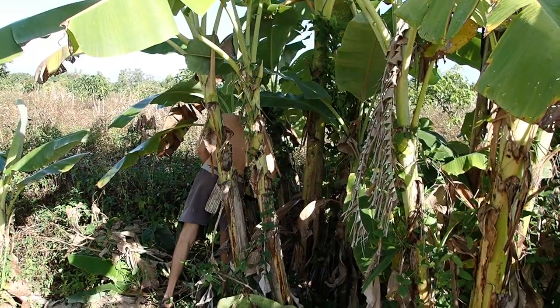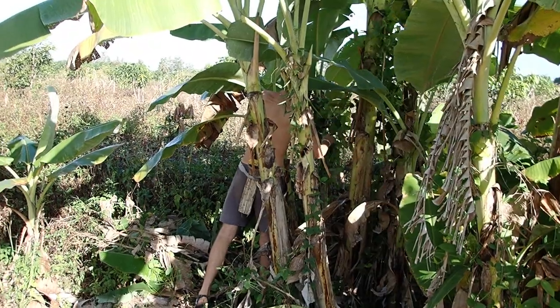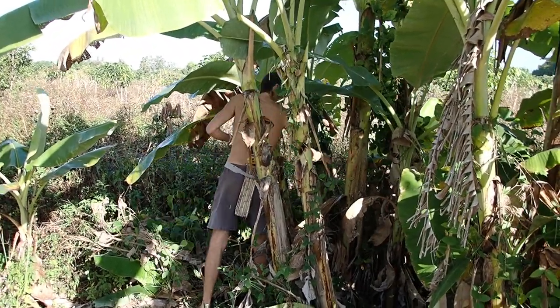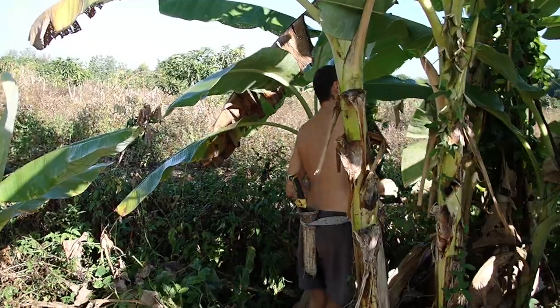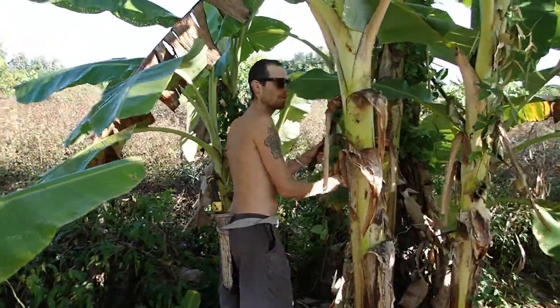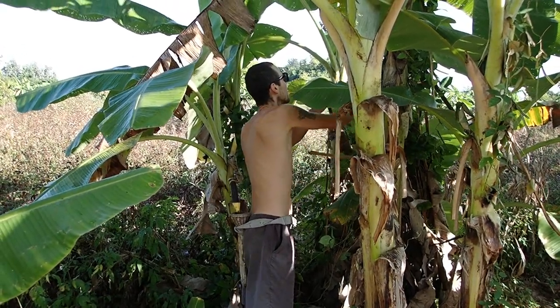Fabian is showing off his skills trimming the banana plants and removing the weeds, so it's easier to get to the bananas. Say hi Fabian! He forgot English.